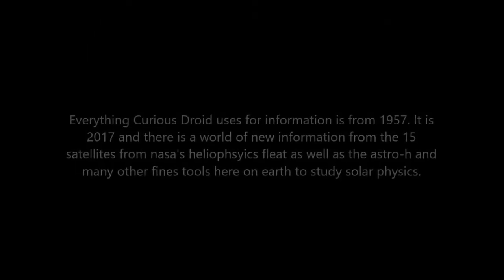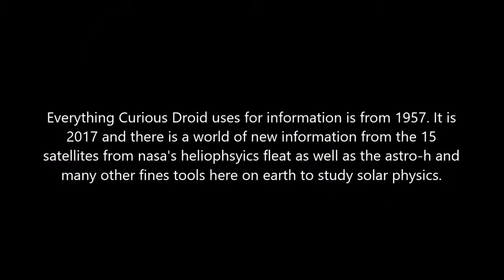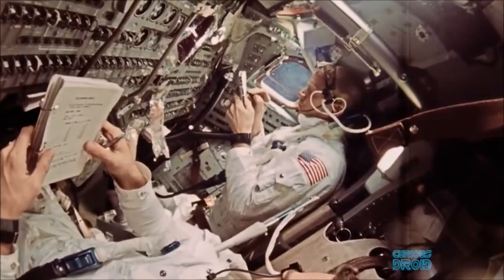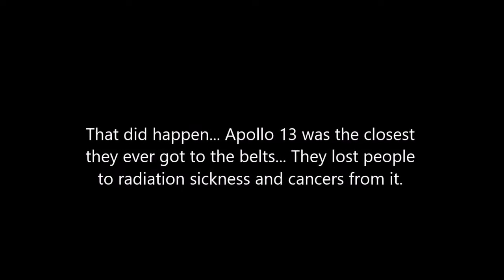One of the most hotly contested procedures during the Apollo missions was how NASA dealt with the issue of the Van Allen belts — the naturally occurring belts of radiation that surround the Earth, both on the journey to the moon and also returning from it. To some, this just proves the point that NASA never went to the moon, because they contest that if a crew went through the Van Allen belts they would have received a lethal dose of radiation and died during or shortly afterwards. But as we know, that didn't happen. So how did they achieve this?